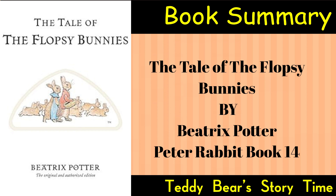Meanwhile, Benjamin Bunny, a cousin of Peter Rabbit, learns about the Flopsy Bunnies' predicament. He rushes to inform Peter and seeks his assistance in rescuing the sleeping bunnies from Mr. McGregor's clutches.